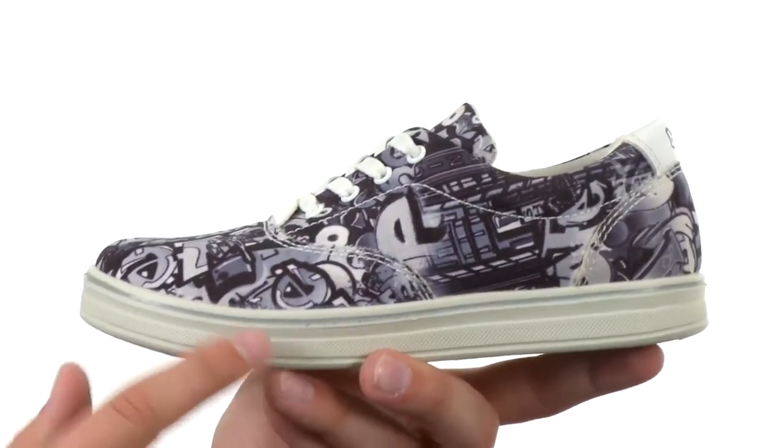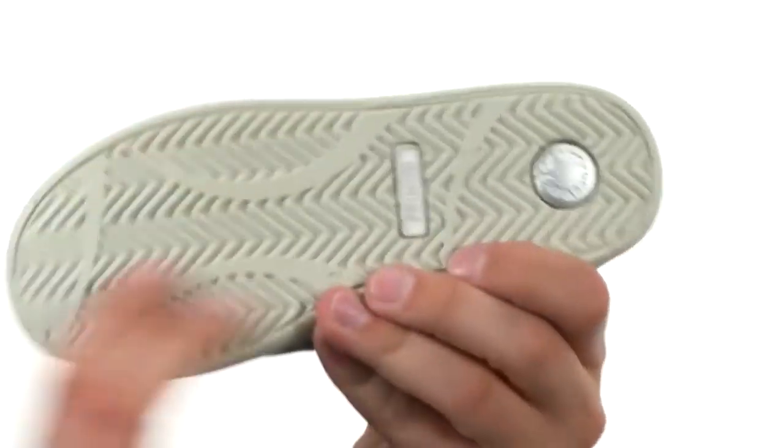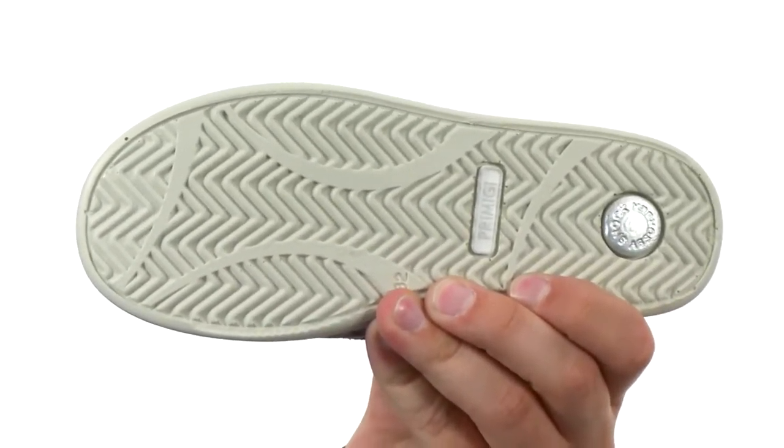The footbed is super lightweight, shock absorbing, and antibacterial, which is of course an amazing feature. You got that really durable and thick rubber outsole here on the bottom — it's very shock absorbing and flexible.